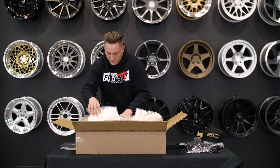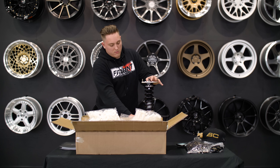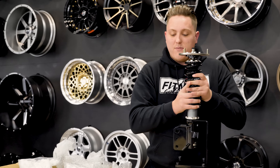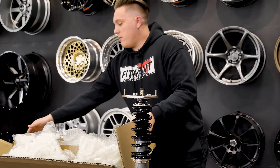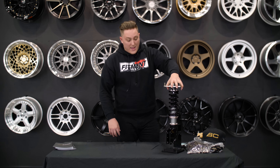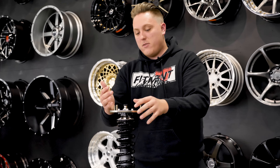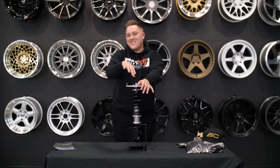Getting into the main part of it here, they sent us one of their DS coilovers. BC Racing has many lines of their coilovers. They have the BR, which is more of an entry-level coilover, then they have their DS, which is more track-rated. It has a little bit more adjustability, more function rather than form. They also included this really cool stand, which is really nice — you don't have to hold it the whole time.